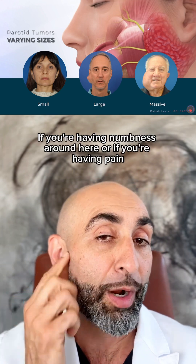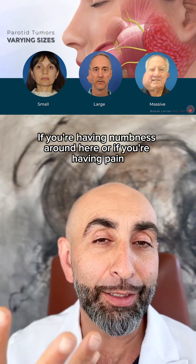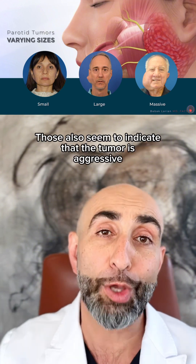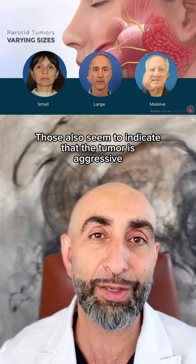If you're having numbness in this area, or if you're having pain, or obviously if your face is paralyzed and not moving, those also seem to indicate that the tumor is aggressive and invading into the nerves.